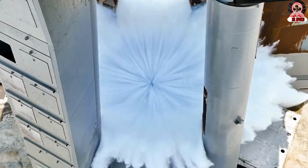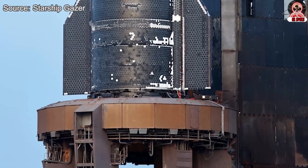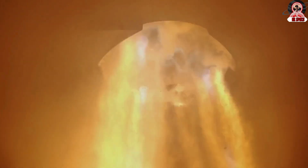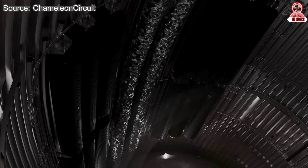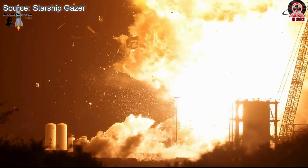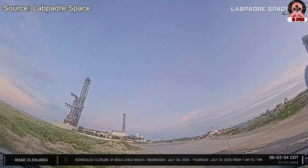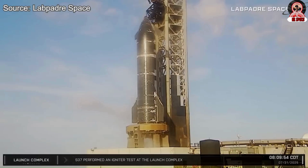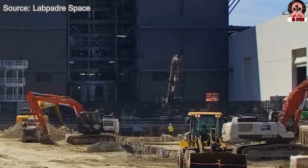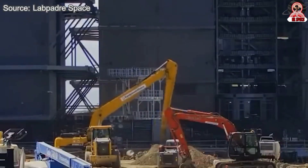Once the burn concluded, the shutdown process executed cleanly. SpaceX later confirmed on X: 'Starship's single-engine static fire demonstrating an in-space burn complete on pad 1 at Starbase.' This successful test marked several key achievements: it validated the compatibility of Ship 37 with the new ground systems and confirmed the readiness of the orbital launch mount. It also proved that infrequently used infrastructure — such as the water deluge and detonation suppression systems — remains in optimal condition. Most importantly, it showed that critical systems damaged or stressed during the Ship 36 event have been restored or reinforced.